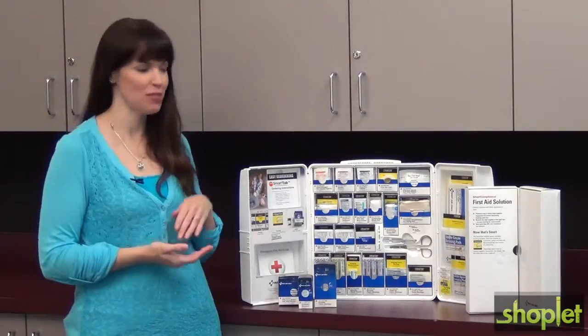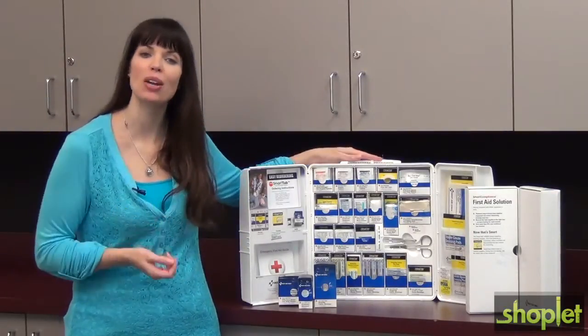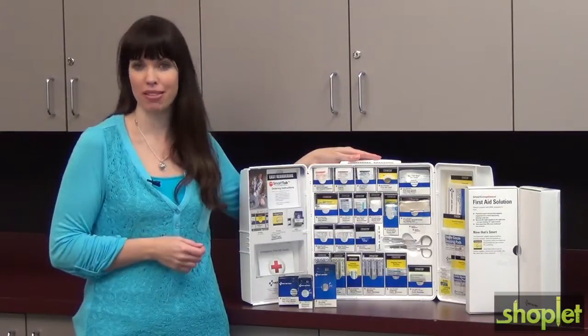Hey, it's Lindsay with First Aid Only. Make compliance with first aid regulations simple with the exclusive SmartTab refill system. The innovative Smart Compliance First Aid cabinet allows you to monitor and restock your cabinet in as little as 10 minutes a month.